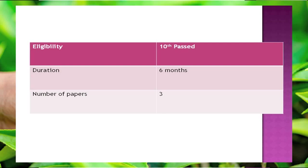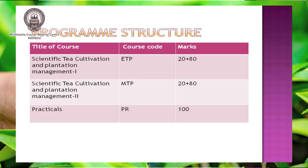Regarding the eligibility criteria, candidates who have cleared the 10th standard examination can take admission into this program. The duration of the program is six months and there are a total of three papers — two are theory and one is practical.